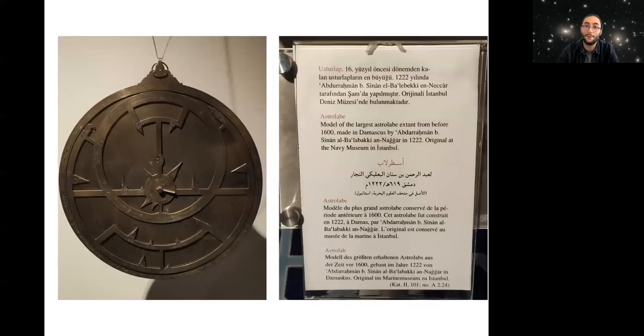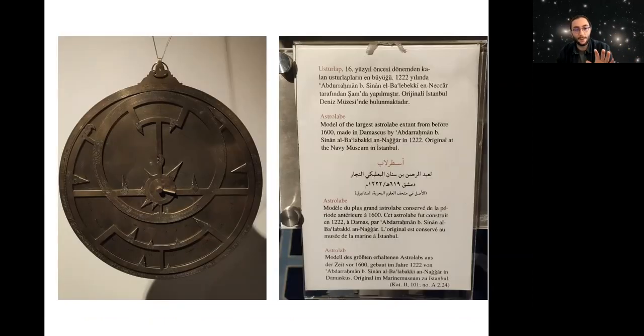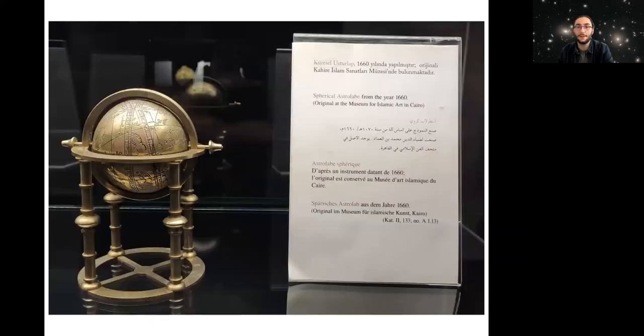There are lots of astrolabes within the museum, but this one is hanging on a wire because it is the largest astrolabe in history. It was used in the 13th century and was made in Damascus. It's very big, but you cannot notice how big it is because it's just a photo. Most astrolabes are two-dimensional, but some are three-dimensional. This three-dimensional one was done during the 17th century, and the original is located in Cairo.